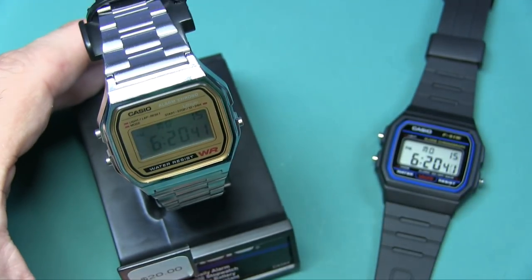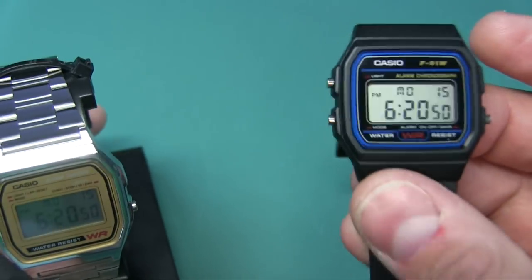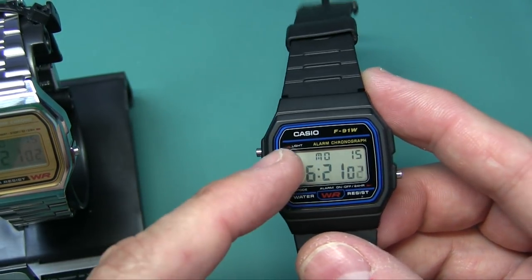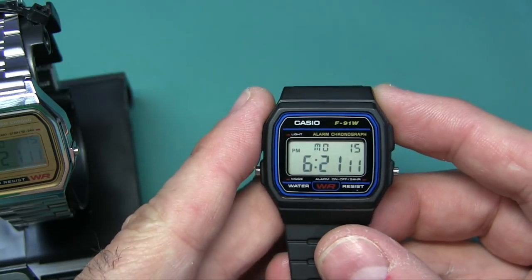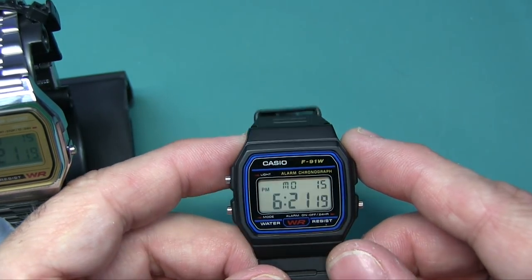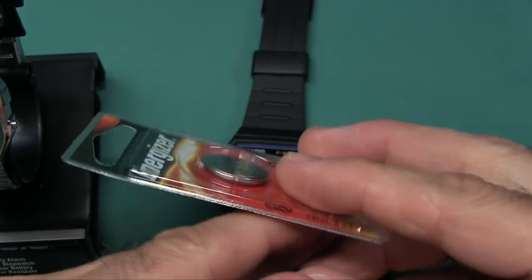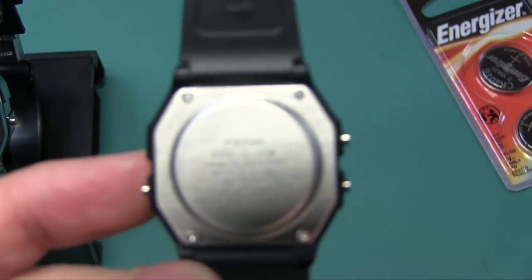For seven dollars you get a watch with a 1/100-second stopwatch, daily alarm, hourly chime, and auto calendar - though it does not handle leap year. You can see the month, day, time, and PM indicator, and you can switch to 24-hour format. Accuracy is plus or minus 30 seconds per month - crazy for seven bucks. Battery life is about seven years using a CR2016 Energizer battery, widely available at Walmart. You just remove four screws to change it.